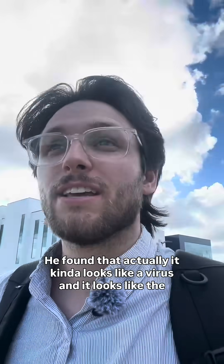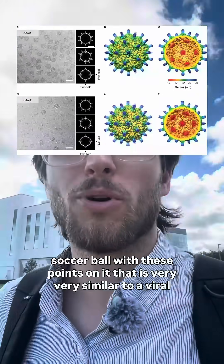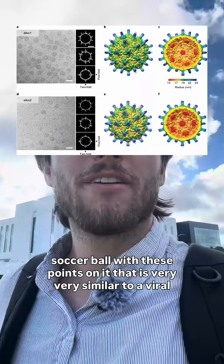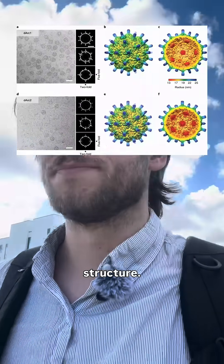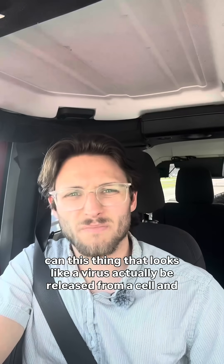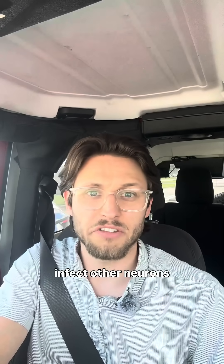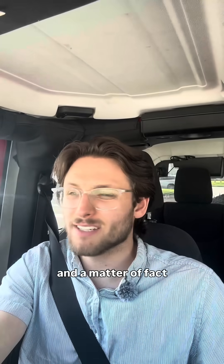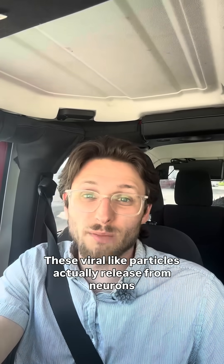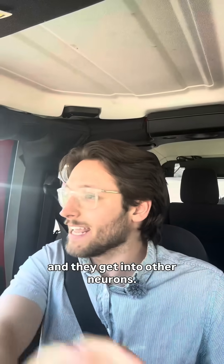He found that it kind of looks like a virus — like a soccer ball with these points on it that is very similar to a viral structure. So next they thought, well, can this thing that looks like a virus actually be released from a cell and infect other neurons? And in fact, they can. These viral-like particles actually release from neurons and get into other neurons.